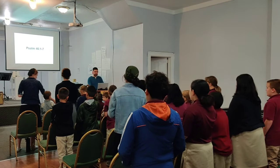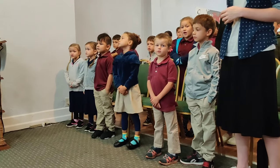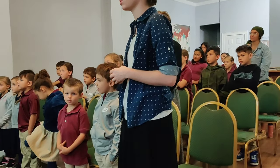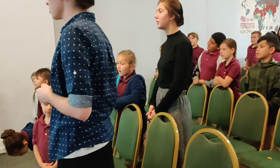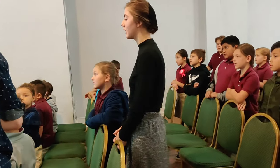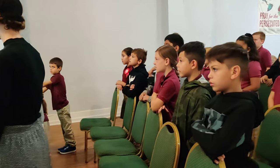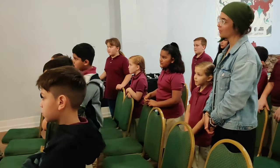Psalm 46, 1 to 7. God is our refuge and strength, a very present help in trouble. Therefore we will not fear, even though the earth be removed, and though the mountains be carried into the midst of the sea, though its waters roar and be troubled, though the mountains shake with its swell.